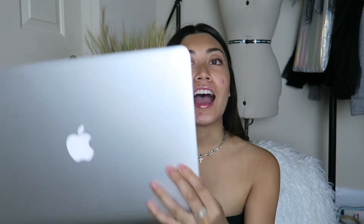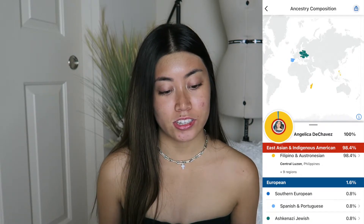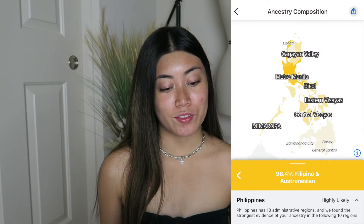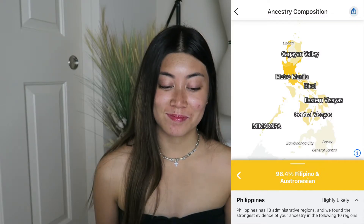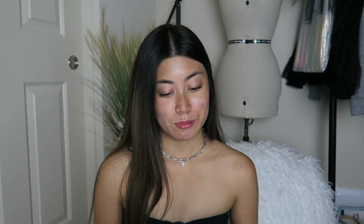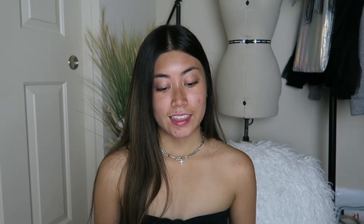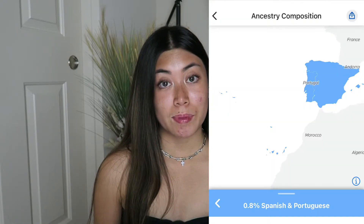I received my DNA results — they emailed me. It took a little over 3 weeks to get my results back. I have my computer here and I am going to see what my results are. I will put my results on the screen. It says I am 98.4% East Asian and Indigenous American — 98.4% Filipino, which I figured already. It says I am 1.6% European, and 0.8% Ashkenazi Jewish.